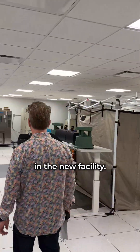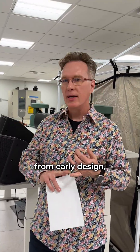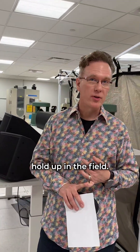I'm here in one of our labs in the new facility. Here we have lots of different equipment and test capabilities to do everything from early design, modeling and simulation, initial prototyping, refinement of those prototypes, and lots of testing to make sure that the products hold up in the field.